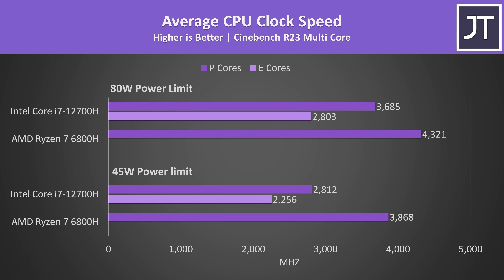The Ryzen machine was reaching higher clock speeds because it's got less cores to power. The i7 has E cores which need power too, but despite clocking lower, as we saw in Cinebench, the i7 was still ahead in both single and multi threaded performance.